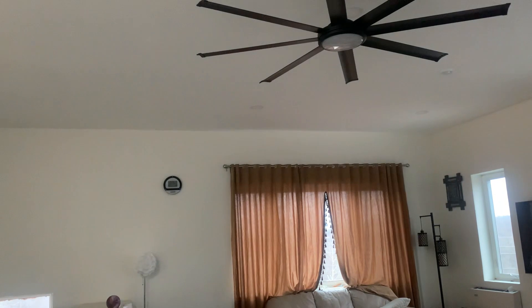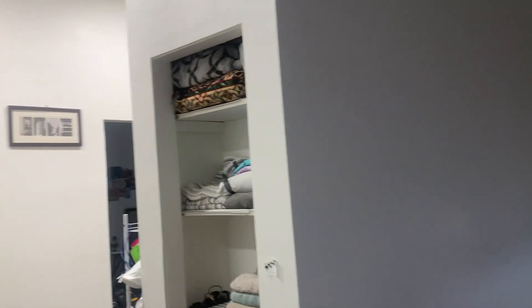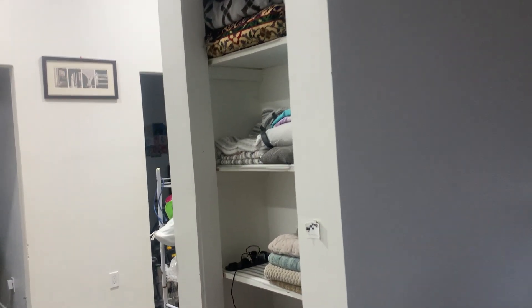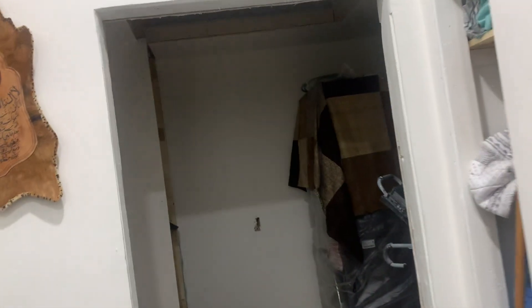The big thing about this setup is there's no noise in the house — it's quiet all the time. No fan noise, no machine noise, nothing. It makes a big difference when you live in a house with minimum noise because of the simplicity of the equipment.